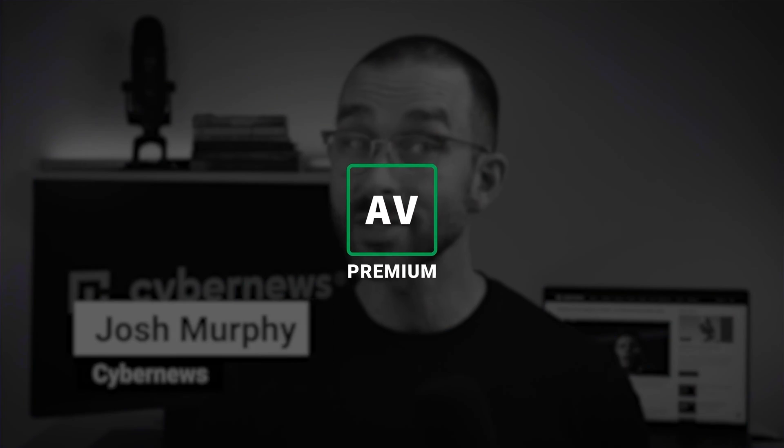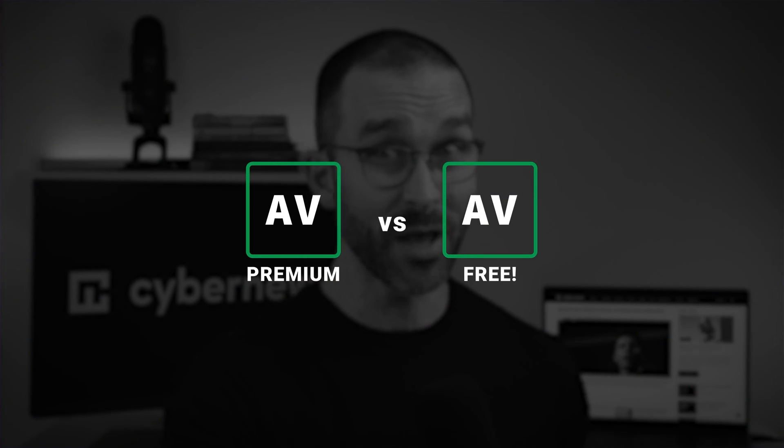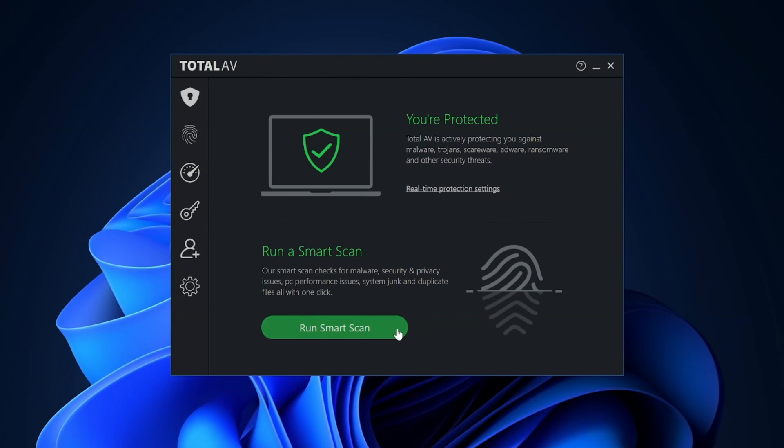Could it be worth it to buy a premium antivirus version when there's a free one available? As you guessed from the title, today we're talking about TotalAV premium versus free.